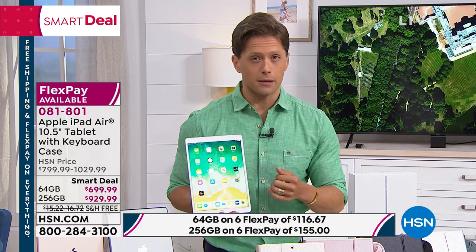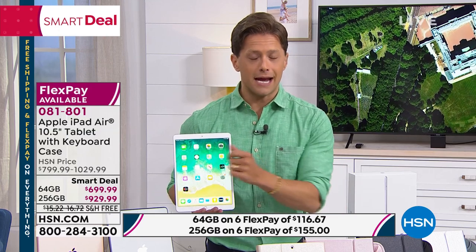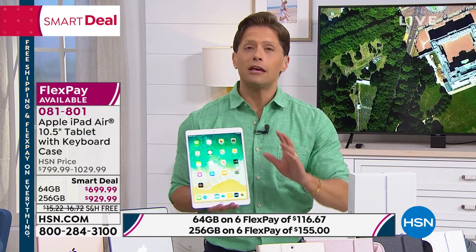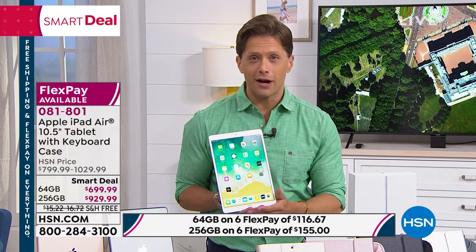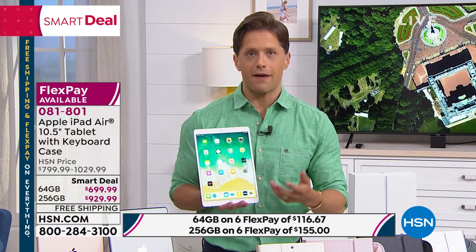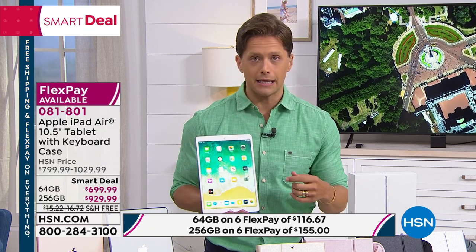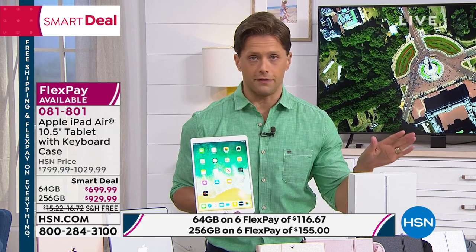That may be more than your Chromebook, that may be more than your cell phone. You can upgrade today to $929.99. But if you want your first ever iPad, if you do not need to download a ton of content or run through a ton of apps, the 64 gigabyte lower-priced opportunity is down about $150.